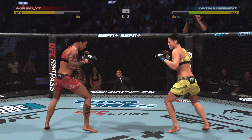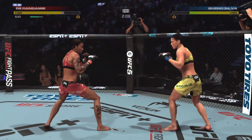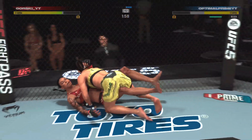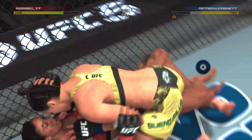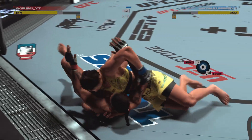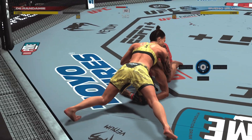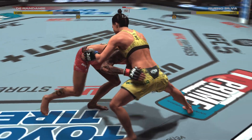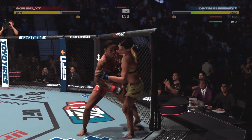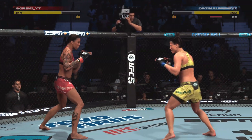New round, same storyline. That hook she just landed there might have been her most significant strike of the fight. Over and over she's thrown that punch, but now she's really starting to dig her body into the strike — she's looking for the knockout. Notice the difference in the pivot, the difference in the torque she's putting into that shot. She gets up and is back on her feet. She got to the clinch, controlled the posture, and lands her big knees from in close.